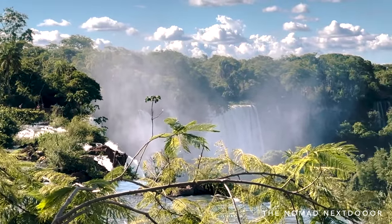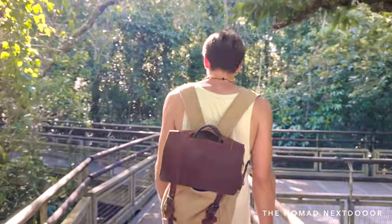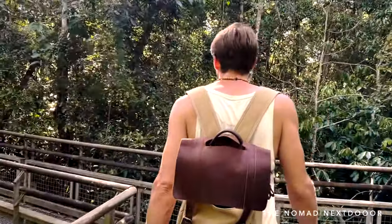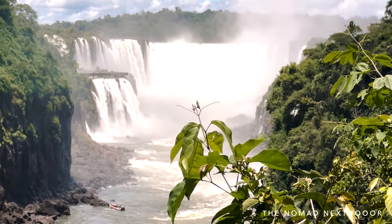Once you enter the park, you will have six different circuits or trails to walk along and see the different falls. When we went, the most famous circuit, Devil's Throat, was unfortunately closed due to a flood the previous year, so we explored the other circuits.